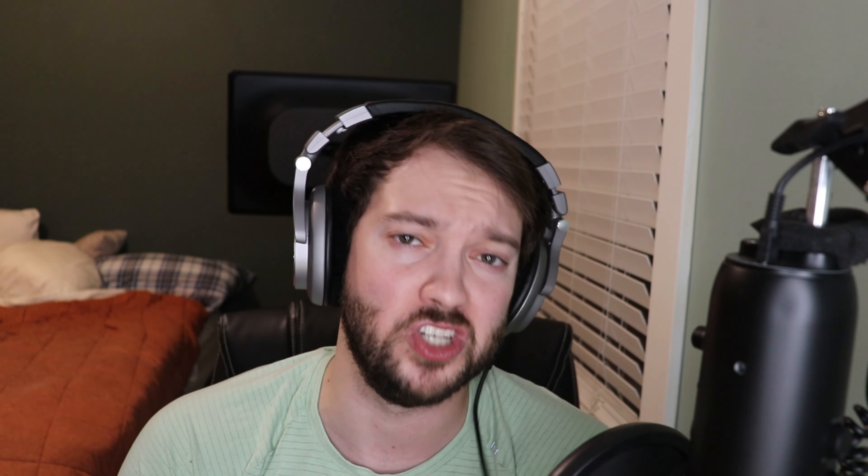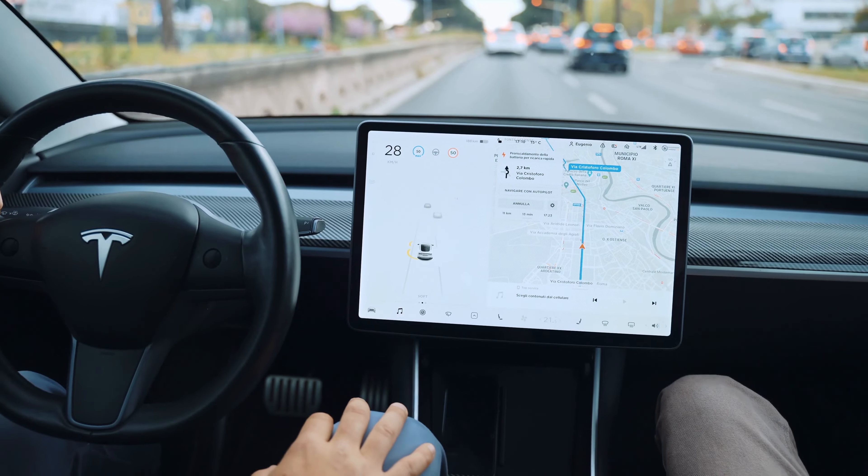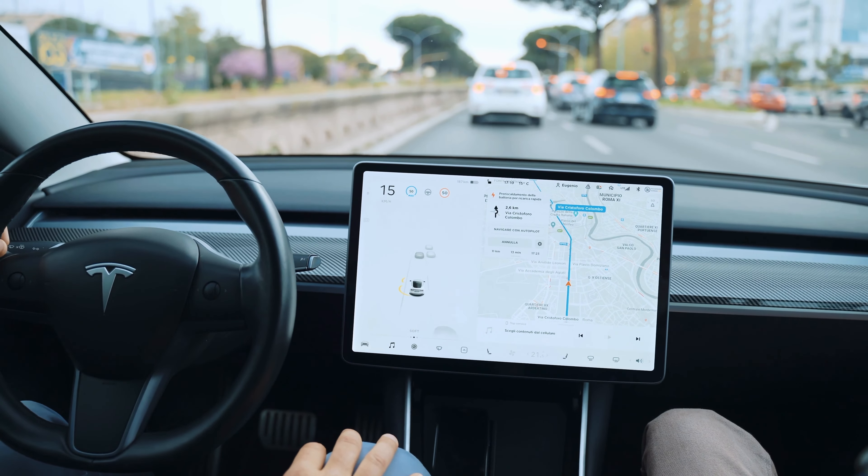If the automatic slowdown makes you uncomfortable, Tesla also comes with an option on the screen where you can change the settings to mimic a gasoline car, where you kind of roll to a stop and use your brakes more often.